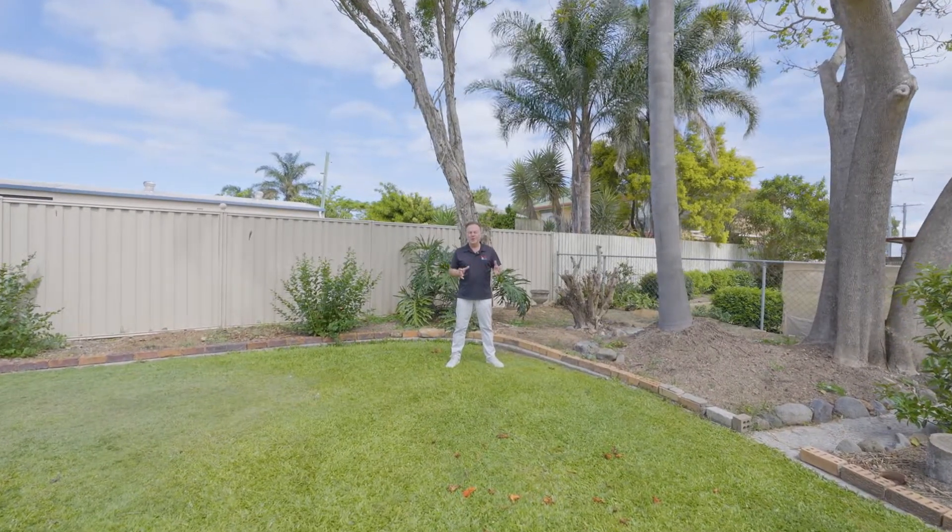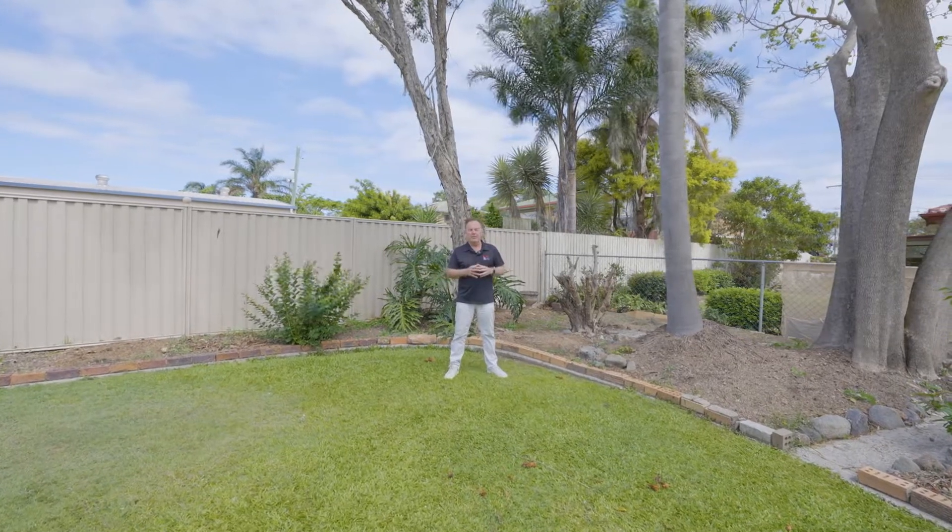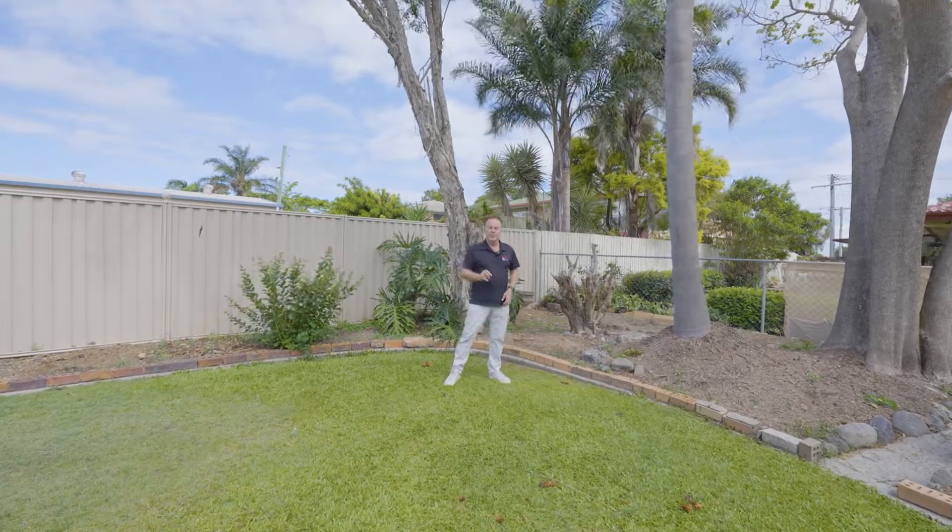But what I love about this property is the block of land — a 809 square meter block with side access, room for the kids to play. It's level, it's elevated, it's ready for you.